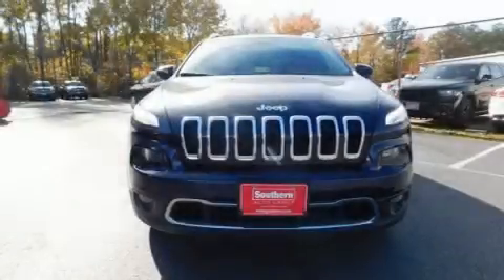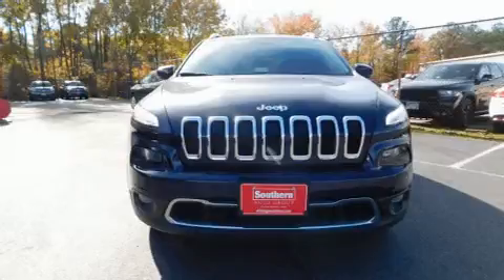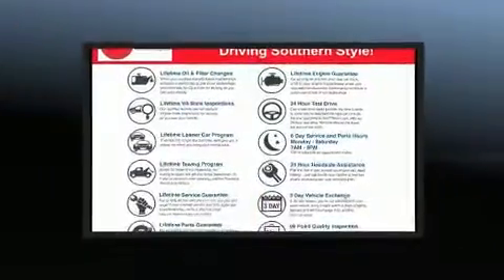Here's a great deal on a 2016 Jeep Cherokee with fewer than 35,000 miles on the odometer — a four-door sport utility vehicle that prioritizes comfort, safety, and convenience.